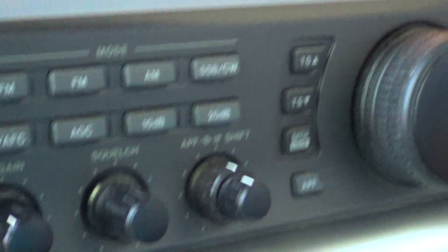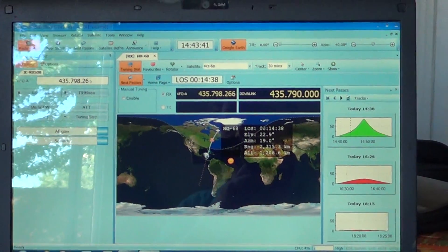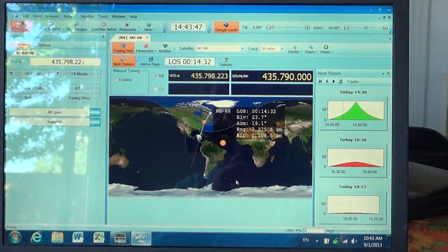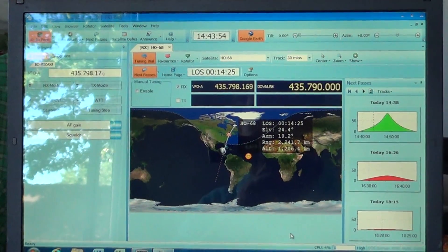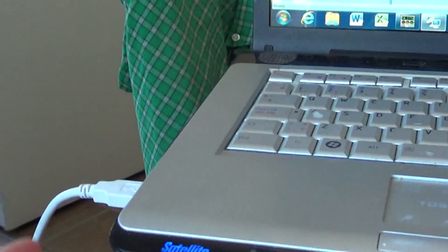This is our radio computer control. I'm using a USB cable and here's the piece of software that's actually controlling it right now. It's AmRadio Deluxe with its satellite program, and you see the frequency changes automatically - it's really computer control through my RS-232 port on my ICOM and through this USB cable right here.